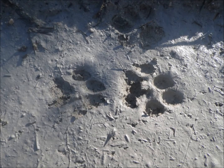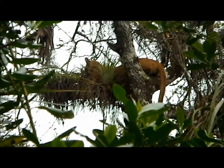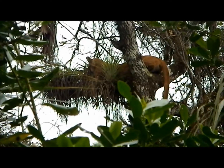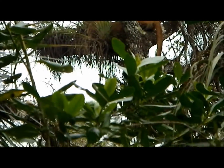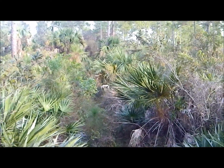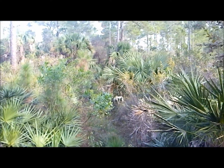The Florida panther is an endangered species that gained federal protection in 1967 and again under the Endangered Species Act in 1973. In the late 1970s and early 80s, the population was believed to only number between 30 to 50 individuals. Since then, the population has rebounded to between 120 to 160 individuals, but continued help is still required for an adequate recovery.